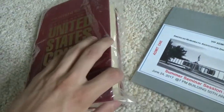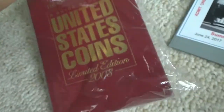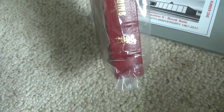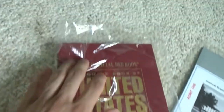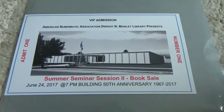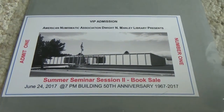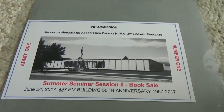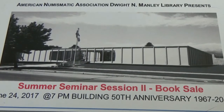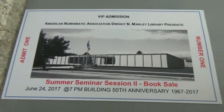As you can see, it's a leather Red Book with the text right here. You can see the nice gold gilt right there. It's a very nice book. I'm trying not to take it out of the casing it has, because I don't want it to get damaged. And here's my VIP admission number one ticket that I won during the book sale. This was actually from the special 50th anniversary of the ANA headquarters, from 1967 to 2017. It shows the original building before they added the second level on top, which is interesting.